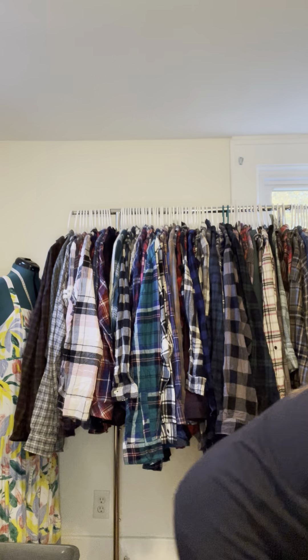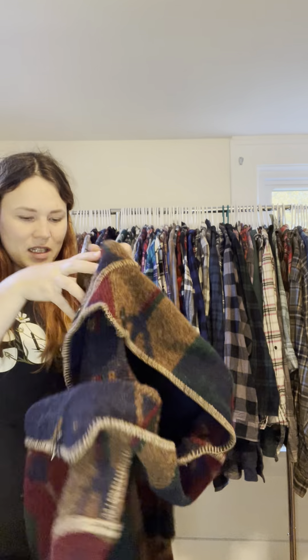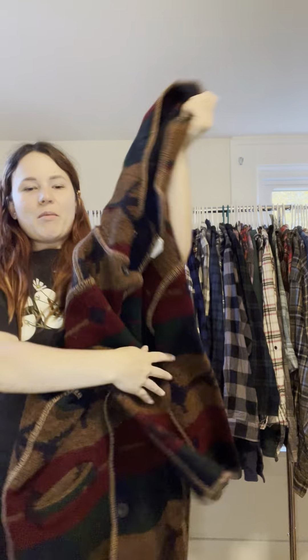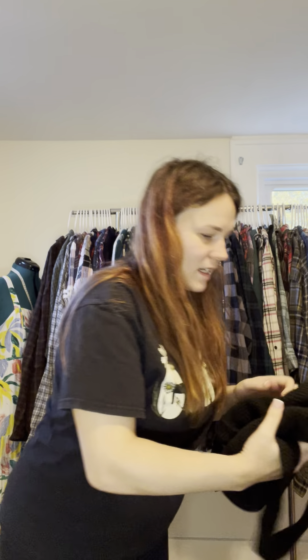We're not even done yet! I got this jacket — it needs a little fabric shaving but for the price it was amazing. These both have staining so I have to clean them, but I love the print and thought they were really unique. I got this at a different location and the pattern is so gorgeous. I'm going to try to get the stains out.